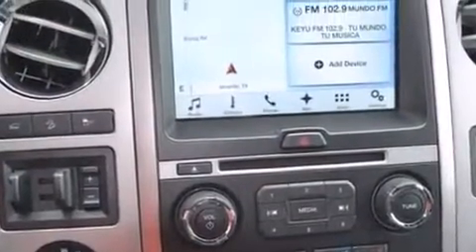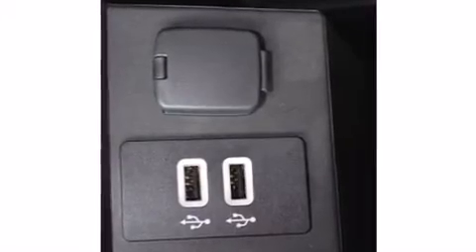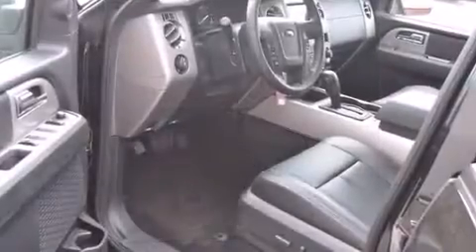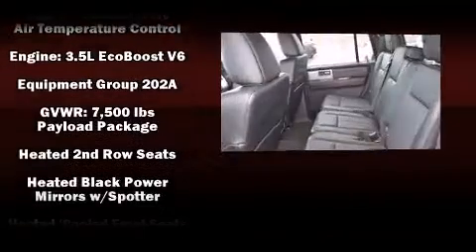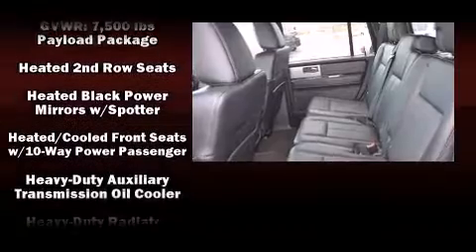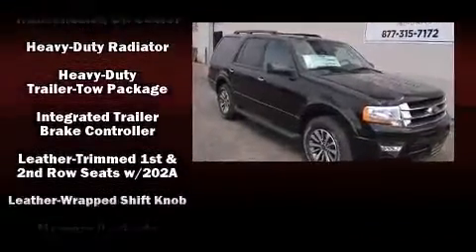Backseat passengers will appreciate the rear audio controls, allowing them to make easy adjustments to the stereo system. You and your passengers will enjoy the stereo system, which includes a CD player with MP3 capability, a 10-gigabyte hard drive, and 18 speakers, providing world-class sound throughout.